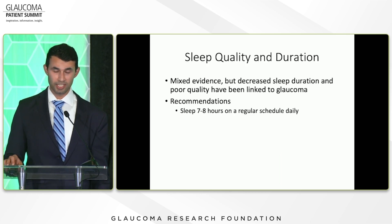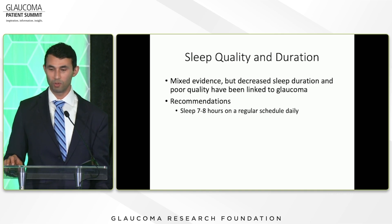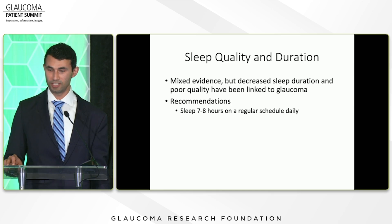Regarding sleep quality and duration, there is mixed evidence, but decreased sleep duration and poor quality have been linked to glaucoma. The recommendation is about seven to eight hours on a regular schedule daily — and this is good for most things in life as well.